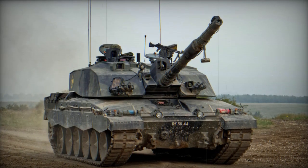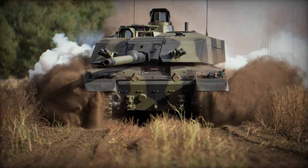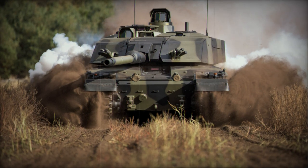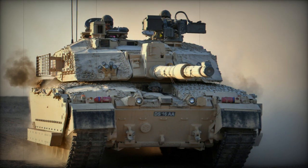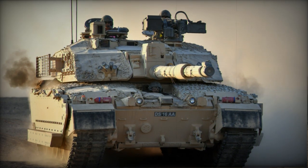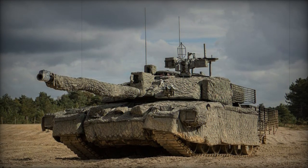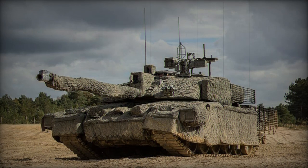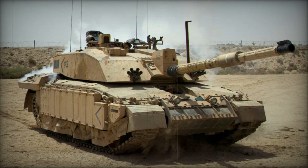Complementing its primary armament, the tank incorporates two 7.62mm machine guns — one coaxially mounted with the main gun and the other positioned atop the roof. The Challenger 2 boasts an upgraded fire control system, some components of which resemble those found in the US M1A1 Abrams and French LeClerc MBTs. This fire control system demonstrates a high accuracy rate against both stationary and moving targets. Additionally, the tank is equipped with a battle management system akin to that of the M1A1 Abrams, and it is capable of information exchange with US tanks.